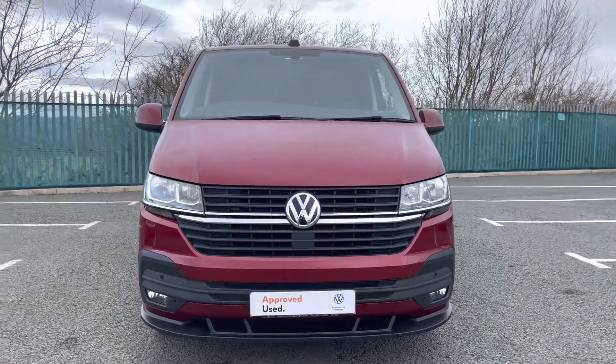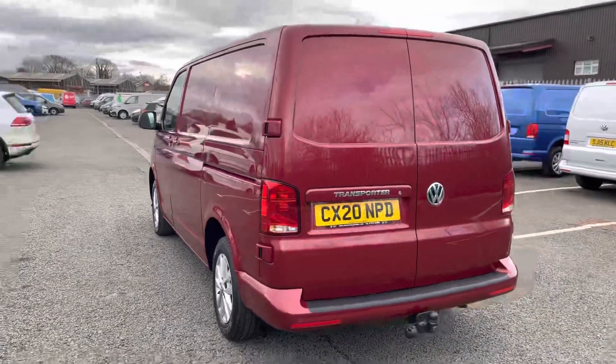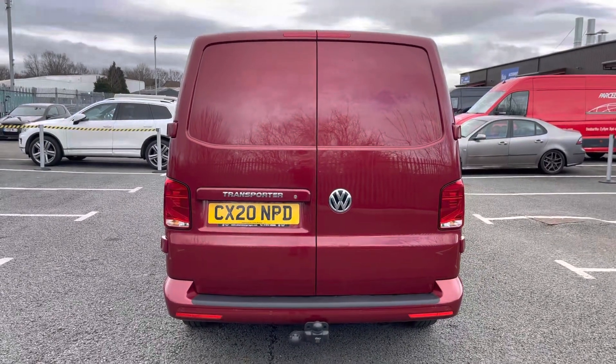This vehicle has been fitted with a front spoiler, and front as well as rear parking sensors come as standard on the Highline model. This vehicle also comes fitted with a tow bar and a rear bumper protector for added longevity of this vehicle.